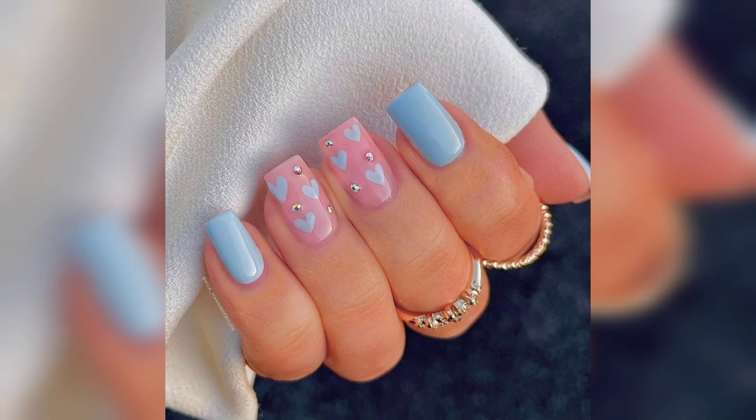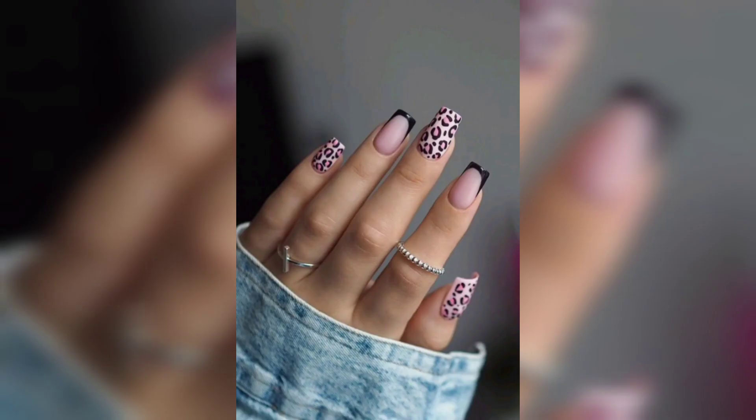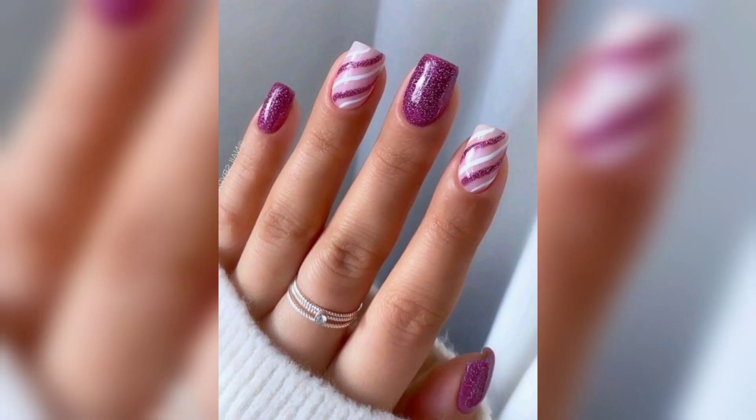As we continue, we'll delve into the mesmerizing world of tropical paradise nails, where bold colors and lush palm leaves combine to evoke the essence of an exotic island getaway.